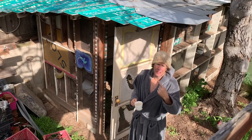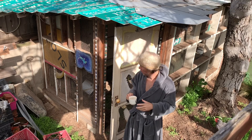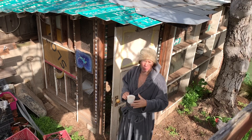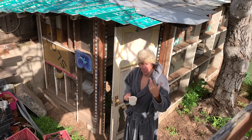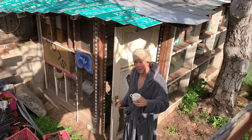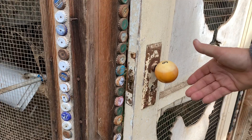I made this chicken coop, I don't know, maybe like seven or eight years ago. And of course I made it all out of free stuff — I don't think I paid for anything. But let me show you around some of the highlights of the place.